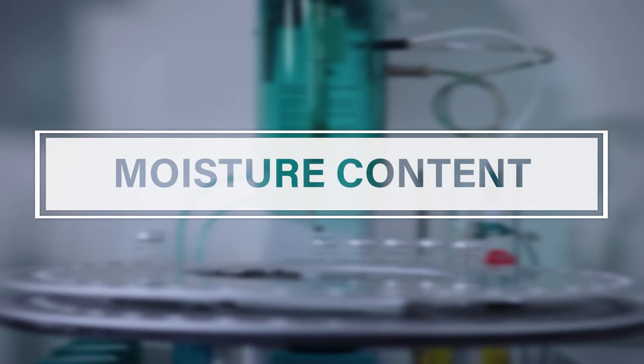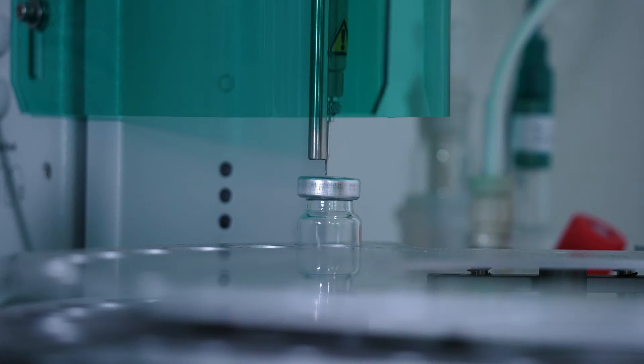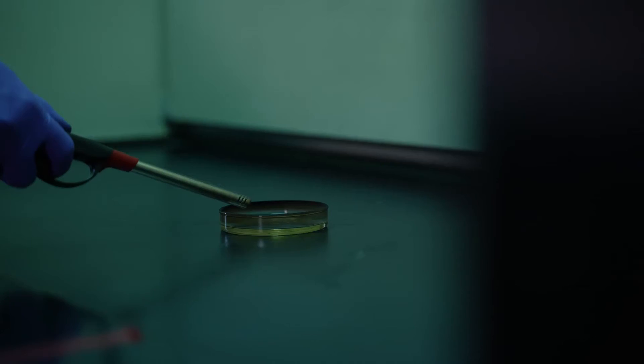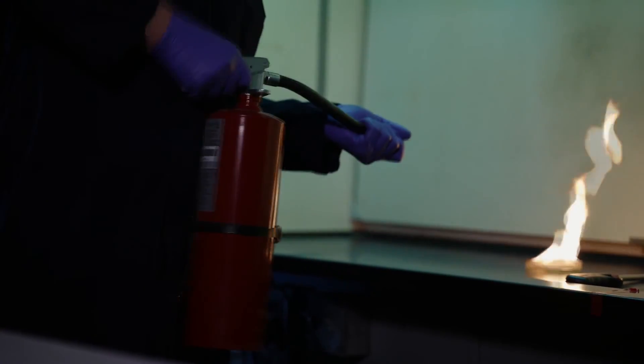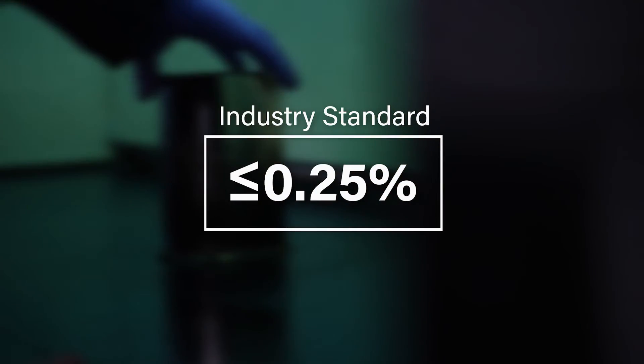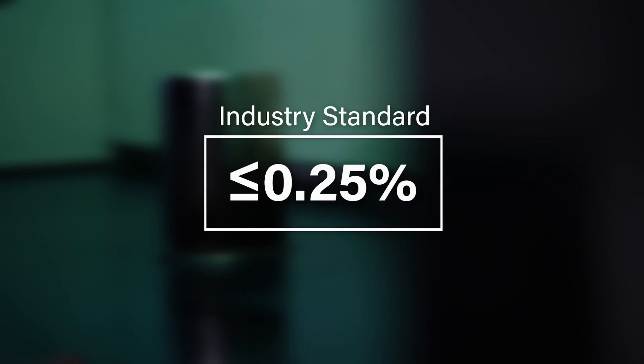Moisture in a dry chemical agent can lead to a variety of challenges. Caking can prevent the agent from flowing through the equipment as designed. Corrosion from high moisture content can also lead to equipment failure. For this reason, industry standards typically require the moisture content be below 0.25 percent.